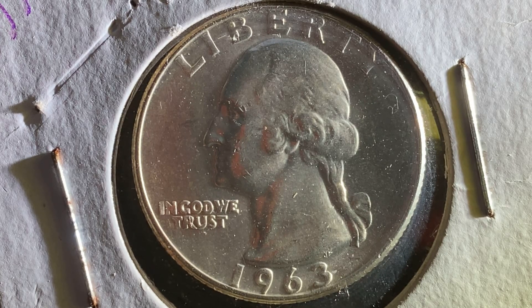Thanks for watching Coin Collecting Fun — the king of hobbies and the hobby of kings. Hit that like button and subscribe; it's greatly appreciated and really helps out the channel. Here's a 1963-D Washington quarter.